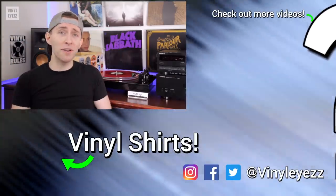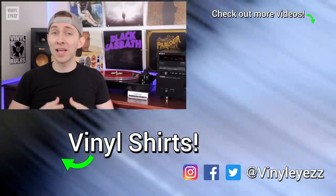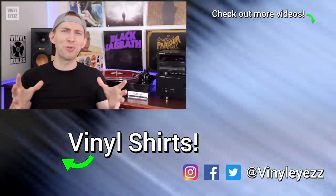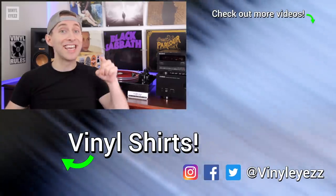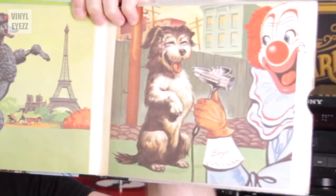What are your thoughts on record readers? Did you ever get one of these when you were younger? Let me know down in the comments below. And if you love all things vinyl record related, be sure to hit the subscribe button and the bell notifications so you won't miss out on new videos. And most importantly of all friends, have a great day, stay safe out there, and keep spinning that vinyl. Look at how happy that dog is.